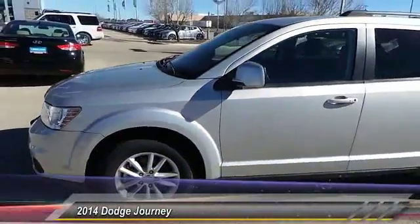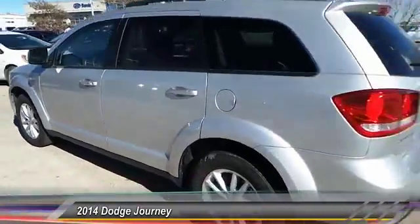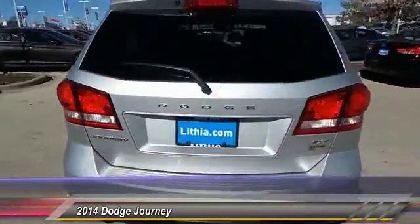The 2014 Dodge Journey combines the practicality of an SUV with the comfort of a car, all while boasting a style all its own.